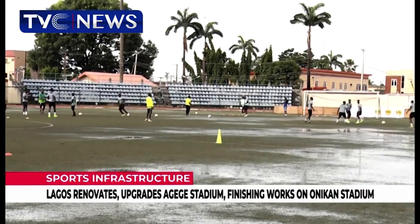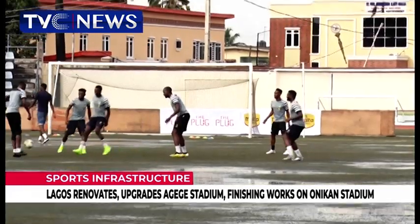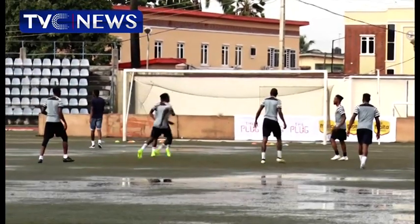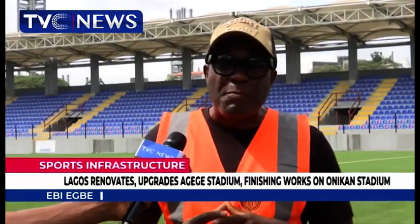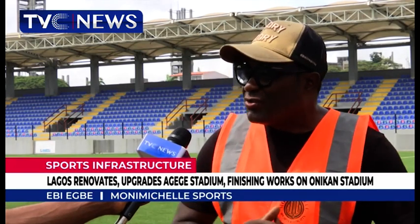This is what the Agege Stadium looked like after a downpour due to poor drainage system. Whenever the rain comes pouring in torrents during a match, it's not good news. The most important part of any stadium is the pitch — if you get the pitch wrong, your stadium is zero.